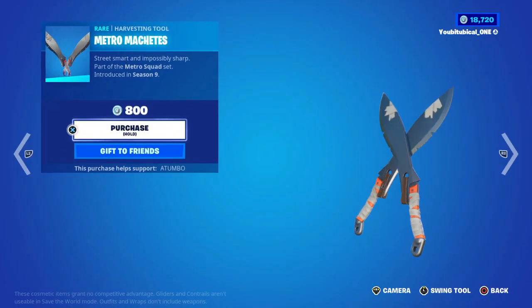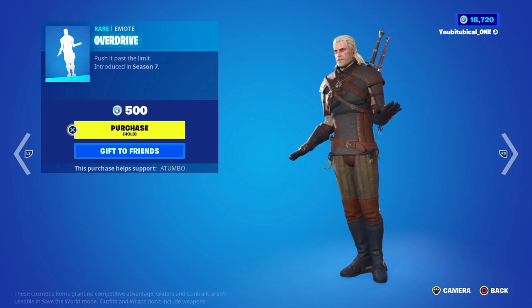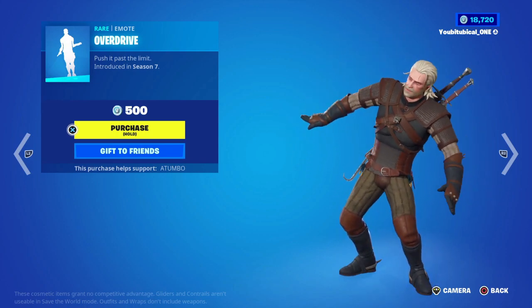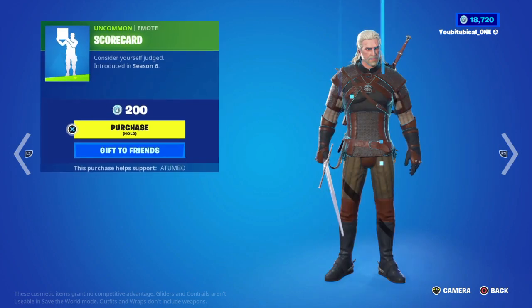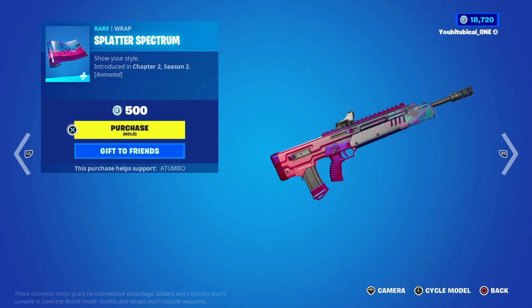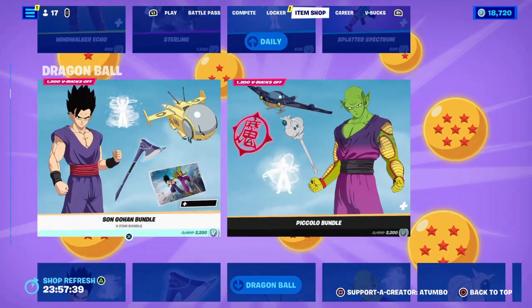Metro Machetes and then we have Overdrive. Only OGs would not understand — Score Seven. We got the Splatter Spectrum wrap, animated — not bad.